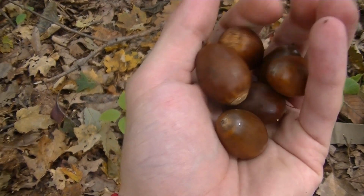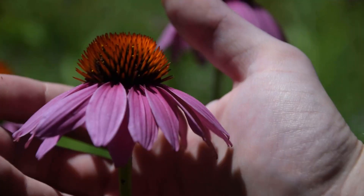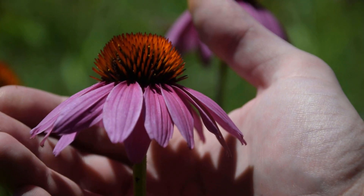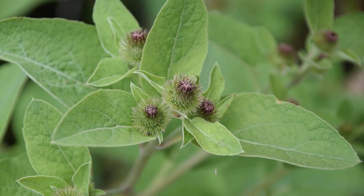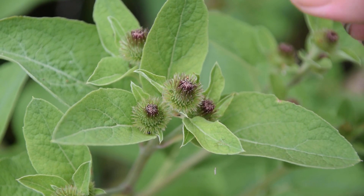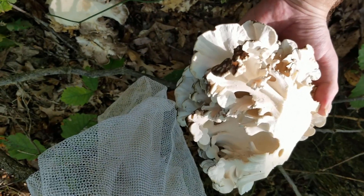So there's my list of the five best things to forage in the fall. I hope this video has helped some of you understand that the fall can be a really good time of year to forage wild plants and mushrooms. Thanks for watching, and I'll see you in the next one — stay tuned!